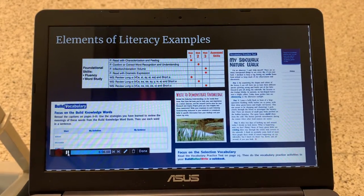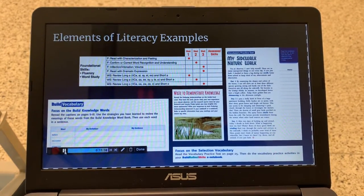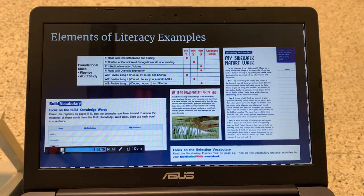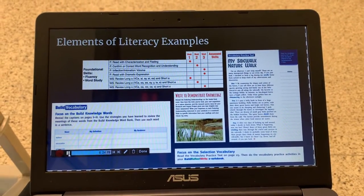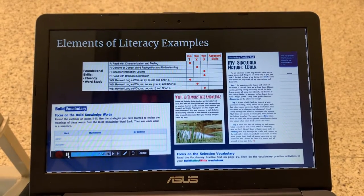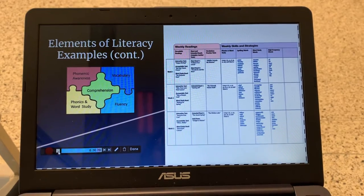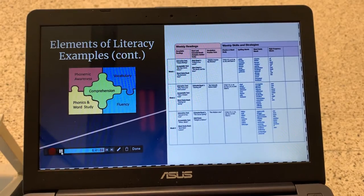Here are the different elements of literacy that we see in the Benchmark curriculum. There are different pieces throughout the entirety of the curriculum — vocabulary, comprehension, fluency — and different things we see throughout the semester when students are using Benchmark. This is a continuation showing weekly readings and skills, including phonics and word study, high-frequency words, decodable readings, and the vocabulary practice test.